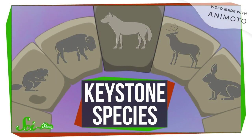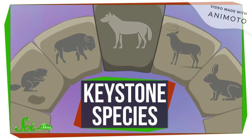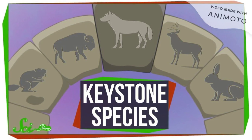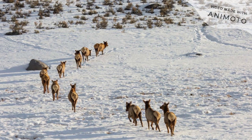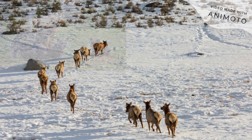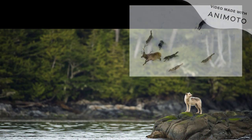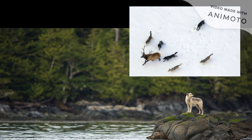Creating conservation measures for glass eels is especially important because they are a keystone species. A great example of a keystone species being removed from its environment are the wolves in Yellowstone. In the 1920s, wolves were seen as a risk to humans in Yellowstone, so they were killed off in the region. The elk population then grew uncontrollably since their main predator was gone. The elk overgrazed the land, which in turn impacted other species such as bunnies, bears, and fish. The absence of wolves negatively impacted the entire ecosystem. When wolves were reintroduced, the ecosystem returned to balance, showing how essential wolves are to Yellowstone.